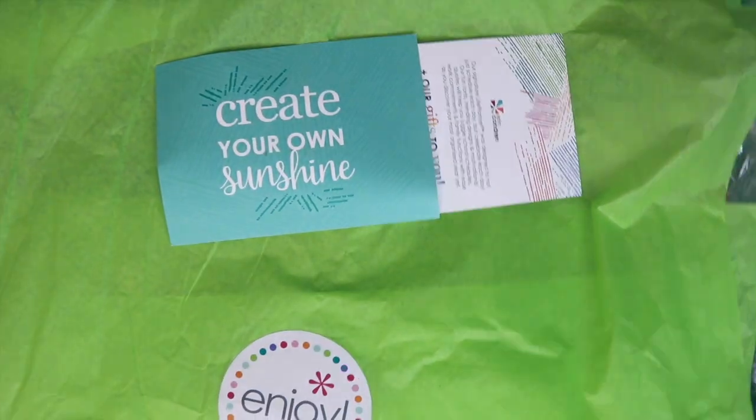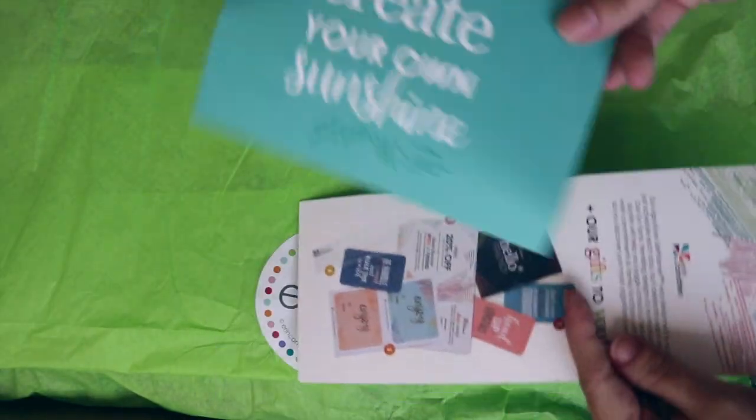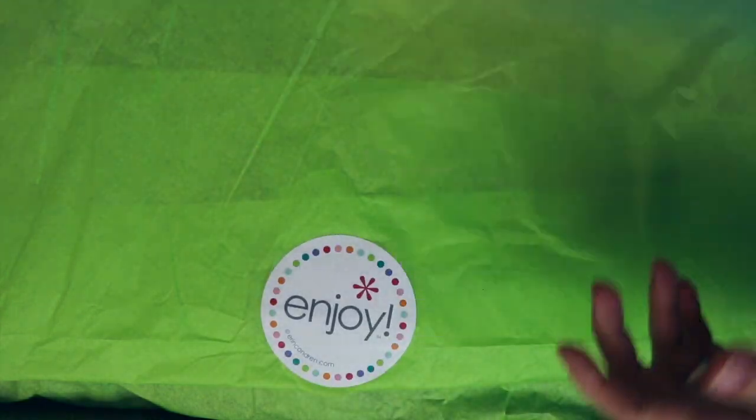Hey everybody, welcome back to my channel! I got my new Erin Condren Life Planner for 2018-2019 and some other goodies that I thought I would show you. So excited! Here's the box — this is ginormous. You should see this setup, it's so funny. Let me open the box — I already opened it because I wanted to cover our names. You always get a little postcard that says 'Create Your Own Sunshine,' and then there's a card showing the samples and everything that you get in the box.